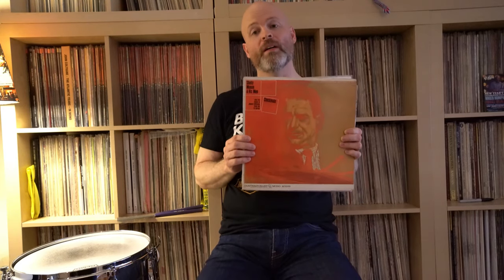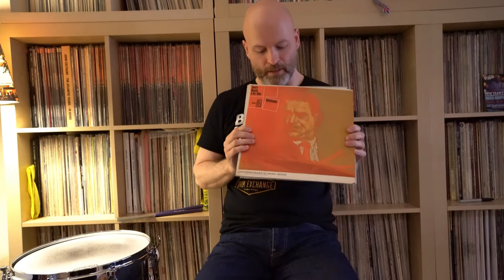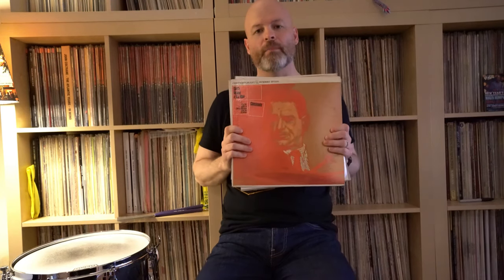The studio where they recorded was actually basically the storeroom of the Contemporary Records offices — basically the room where they had shelves of LPs stacked. I have a stereo copy and a mono copy. In this instance, I prefer the stereo copy. I like Contemporary stereo — I think they did a really good stereo image at that time.